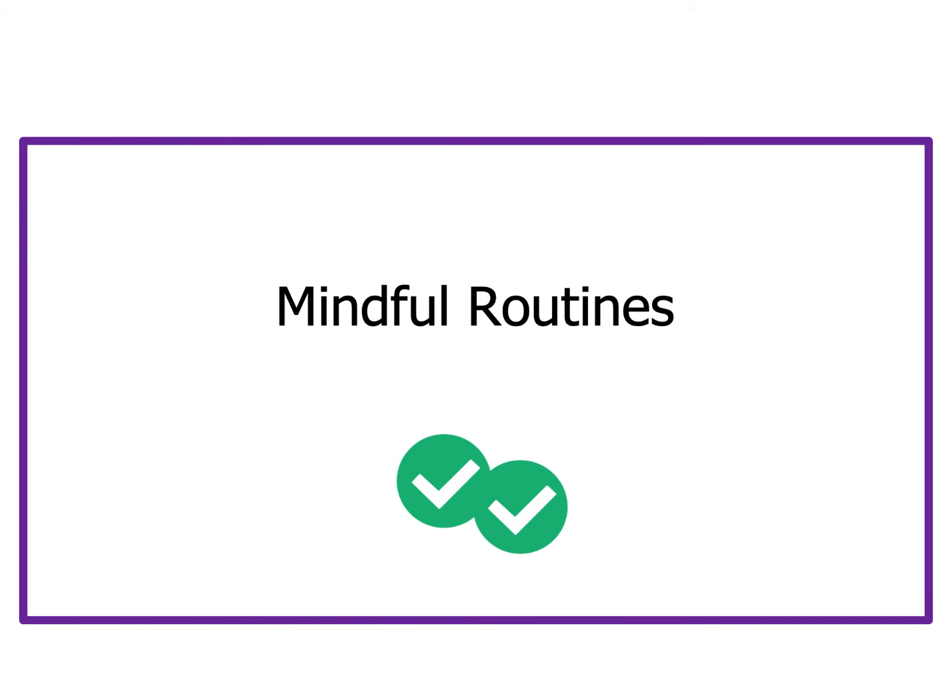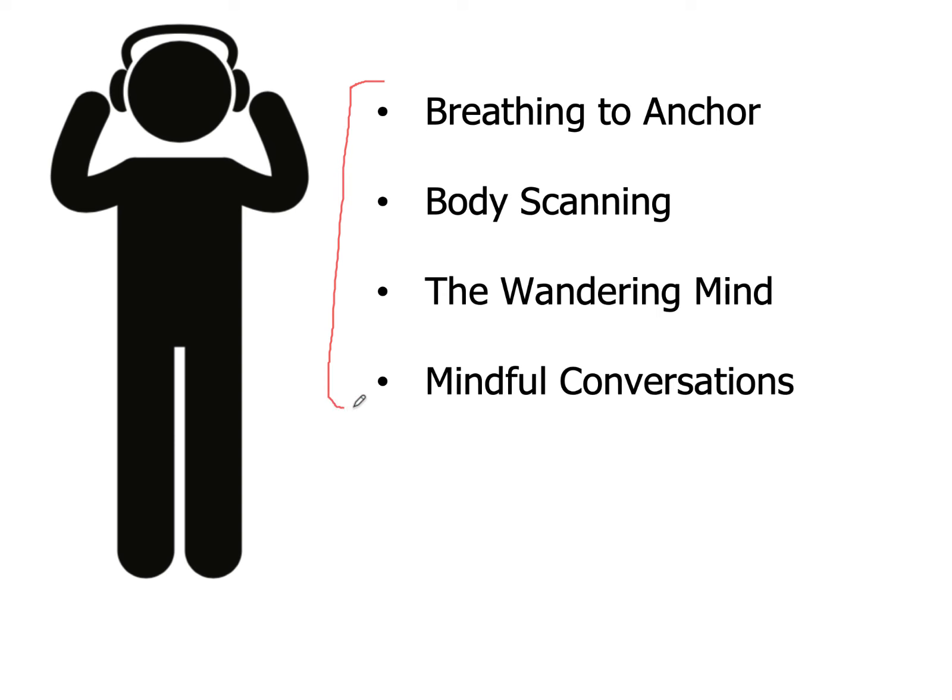Let's talk about mindful routines. These are the titles of the remaining lessons in this series: Breathing to Anchor, Body Scanning, The Wandering Mind, and Mindful Conversations. They're taught by a colleague of mine named Chris Saverne, who's a medical systems expert and public speaker. Each of these lessons has an experiential component — you can follow them without even looking at your screen, and they're all pretty short. But before wrapping up this lesson, I want to offer just a few of my own suggestions that are very quick and can be incorporated into your regular daily routines.